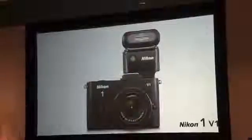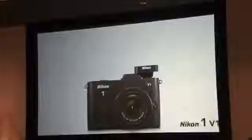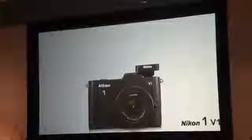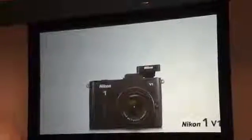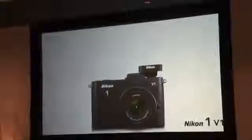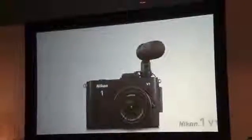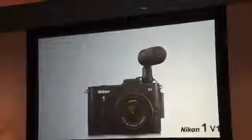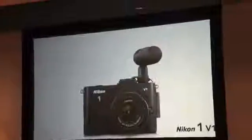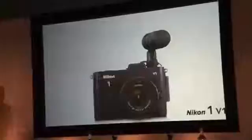We're also very happy to introduce the ultra-compact GP-N100 GPS unit — the easiest way to tag images on the go. It attaches directly to the Nikon 1 V1's multi-accessory port and automatically records latitude, longitude, altitude and UTC geotags in the image data. If you're into filming, you can use our external microphone, the ME1, which attaches to the hot shoe. Both cameras come with our new short movie creator software, which automatically creates short movies from still images, movie footage, music and motion snapshots.